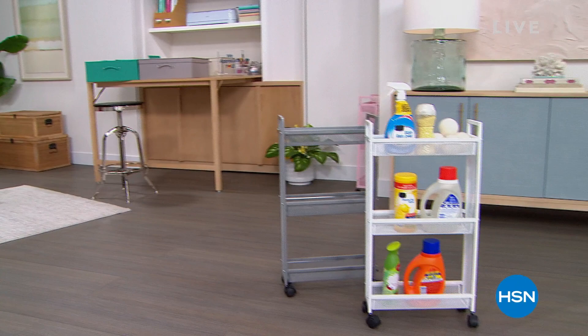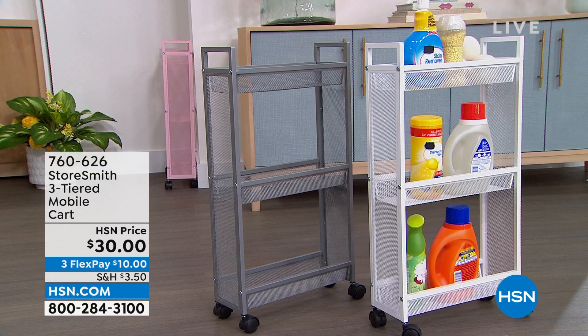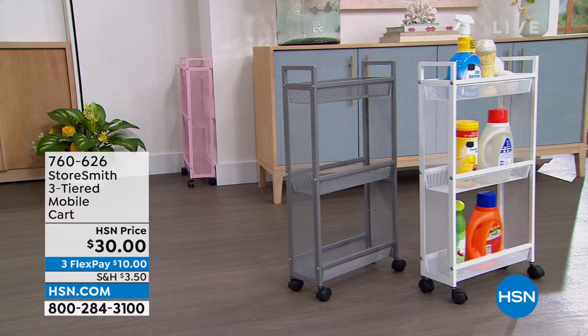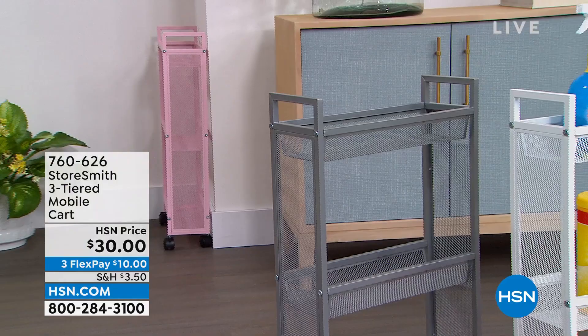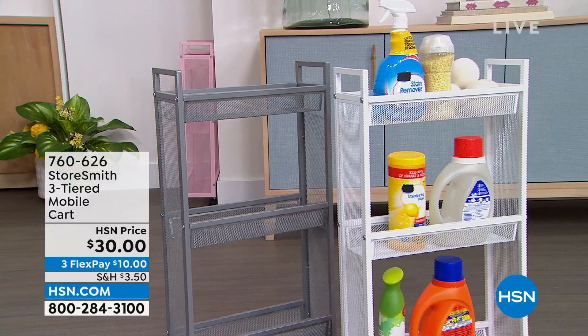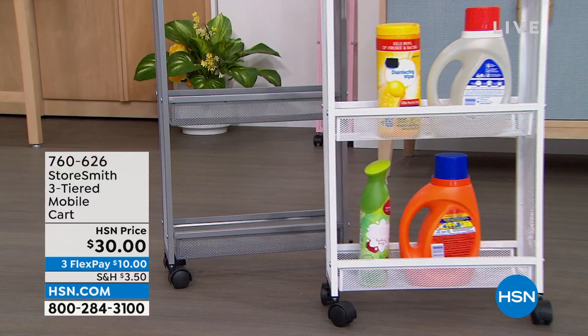First, the three-tiered slim cart. I love the size of this because a lot of times in our laundry room or bathroom they're kind of tight spaces — not a lot of room to add shelves or storage. This is going to fit really well in those spaces. It's only about five inches off the wall, but you still have a lot of room with three different tiers. Three different colors too: blush, gray, and a nice clean crisp white. That is only thirty dollars — that's a new price.